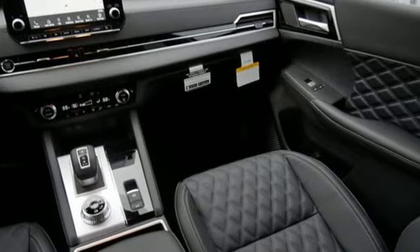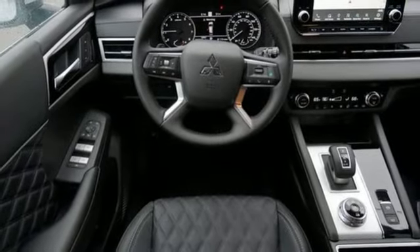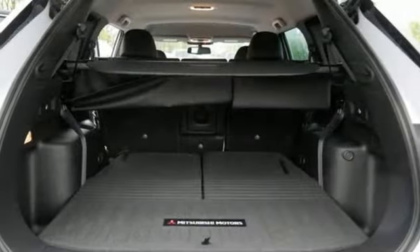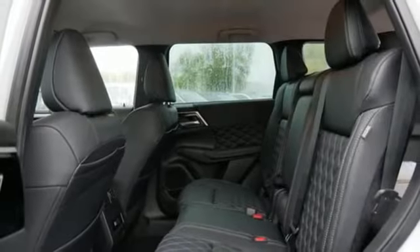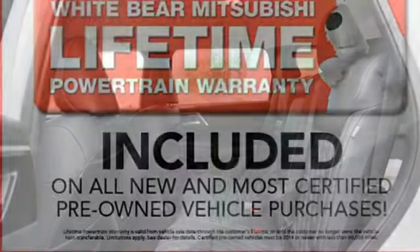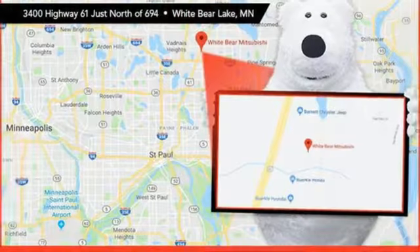Auto-dimming rearview mirror, doors and push button start proximity key, front heated leather bucket seats, external memory control, driver selectable mode, dual zone climate control, wireless phone connectivity, voice activation, aluminum wheels, four-wheel drive, and streaming audio.